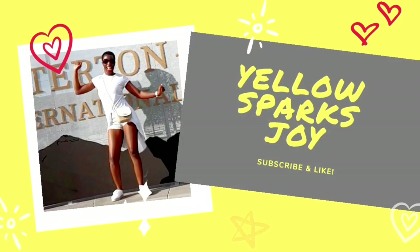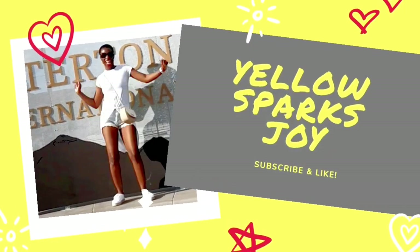Hi everyone, it's Sammy with Yellow Sparkster. Welcome to my channel. If you haven't watched my last video, you should pause this one and go check out the vlog.